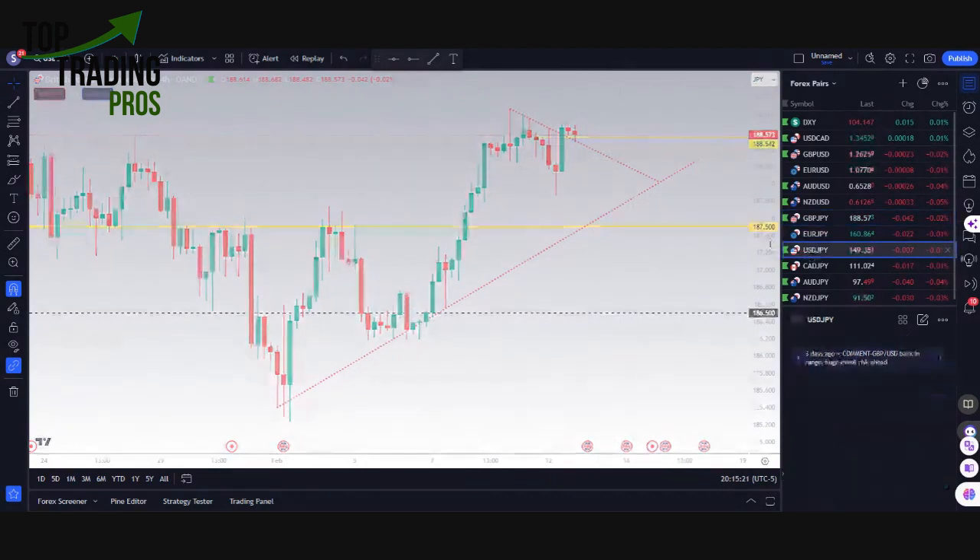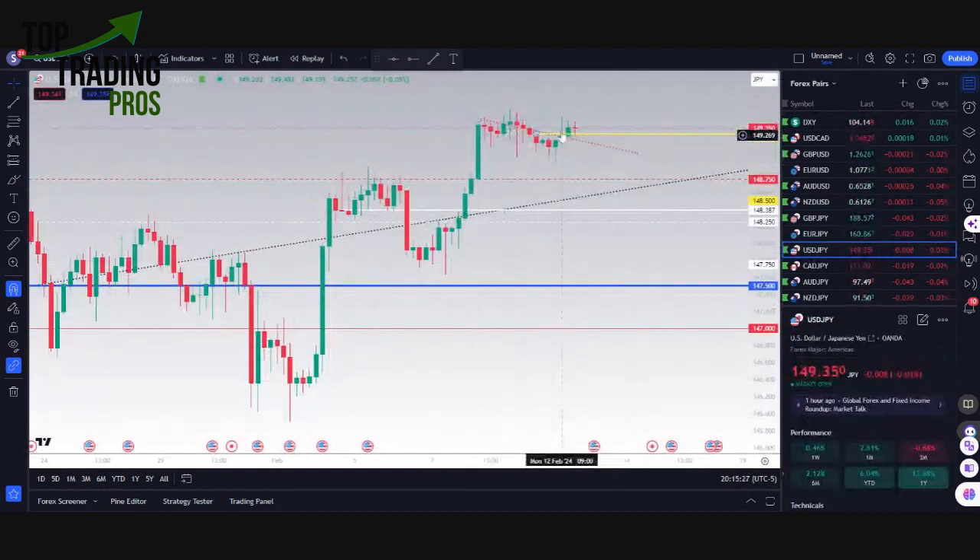Last but not least, for the USDJPY idea, we have this one back above the trend line, so it will continue to hold this area — very similar to the GBPJPY idea, where we got a bullish break of this trend line, which is right around where weekly open is. We'll look to see if this can continue to hold; if it can, price will continue up. The next level will be 149.50 for price to make it to, and after that, if it gains momentum, we'll be looking above that to see where price can go. That's what we're looking forward to for tomorrow with the pound news as well as the US dollar news, and we'll continue to keep you updated on the trade ideas that form.